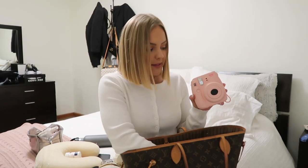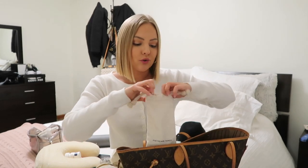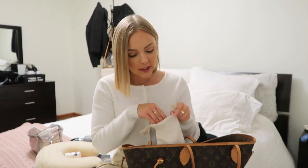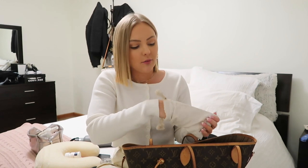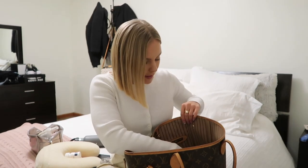I also have my Polaroid camera and some extra film. I love having a Polaroid on vacations — it's so fun to capture moments. And here I have some jewelry: I wear hoop earrings a lot, so I have a few pairs from Urban Outfitters, plus my bracelet and watch. It's nice to keep all your jewelry in a little pouch.